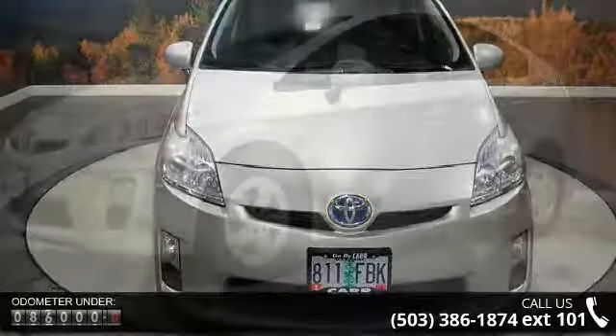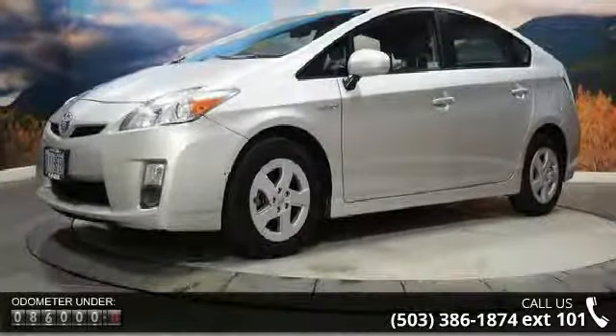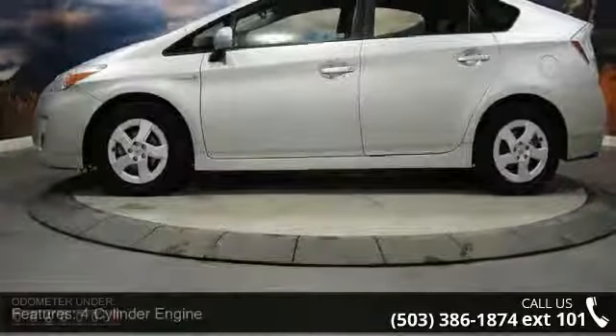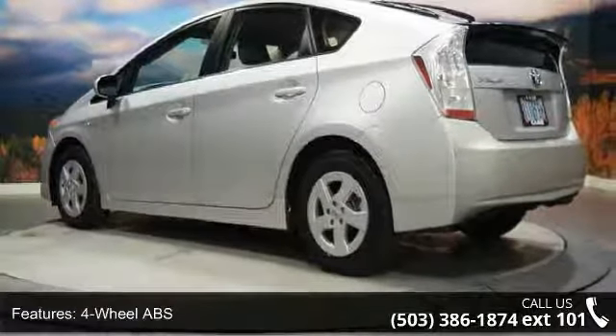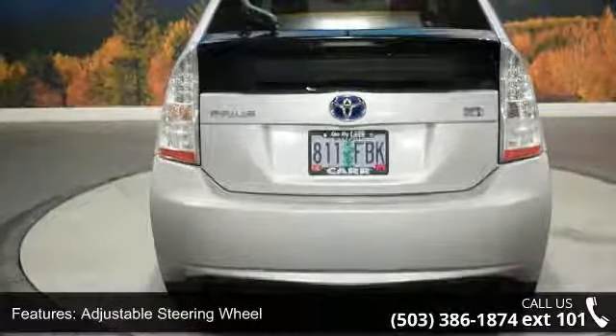Some of the top features included with this vehicle are four-cylinder engine, four-wheel ABS, four-wheel disc brakes, adjustable steering wheel, aluminum wheels, auto-off headlights, auxiliary PWR outlet, brake assist, bucket seats, and child safety locks. If you are looking for a solid pre-owned car, this might be the one.